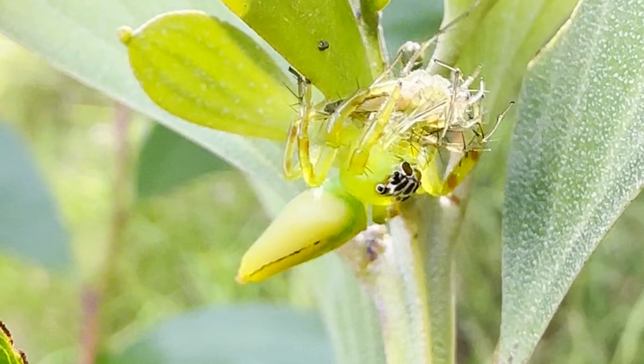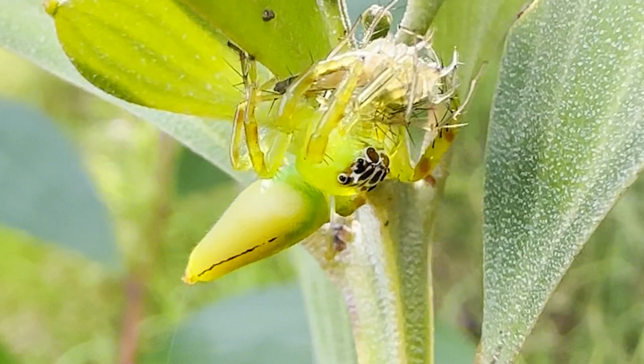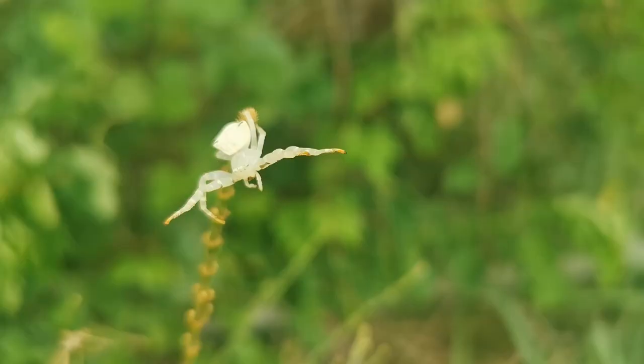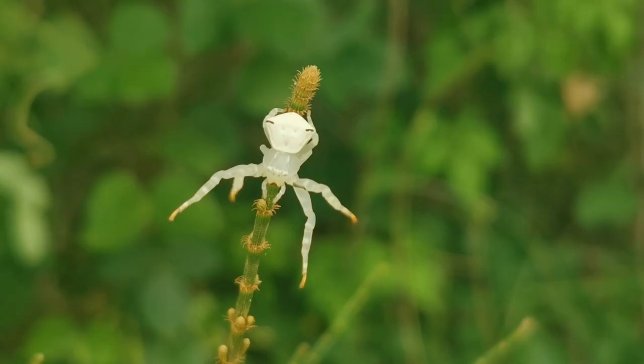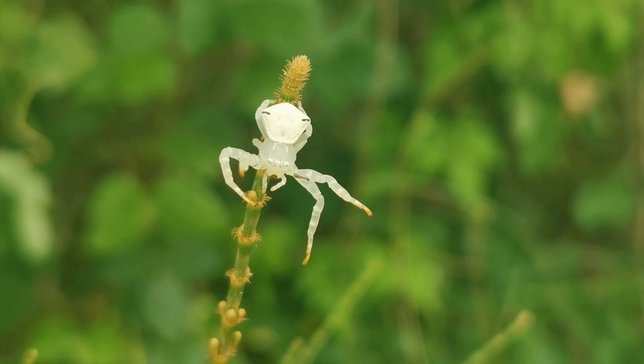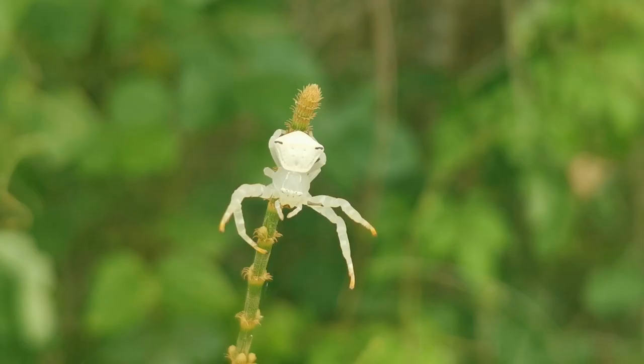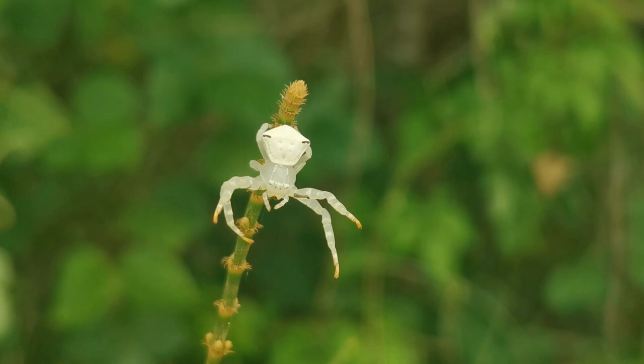The Thomisidae are another family of spiders that share this habitat. This splendid animal is Thomisus spectabilis, one of the larger members of the group. Thomisids have a rather less proactive approach to hunting than jumping and lynx spiders. Their strange shape makes them cumbersome movers, so any form of pursuit is off the table. Instead, they're ambush predators that wait motionless for prey to approach, before seizing it with their powerful forelegs.